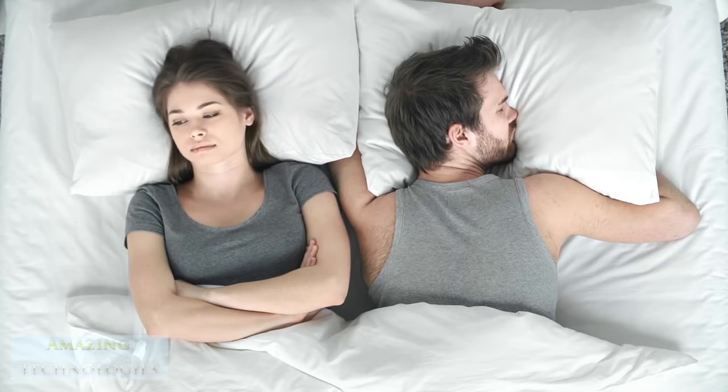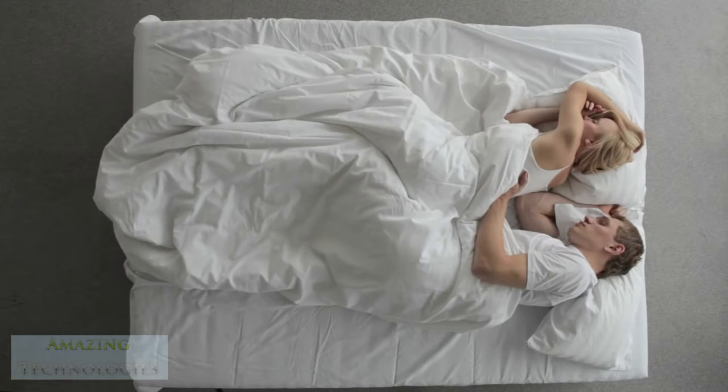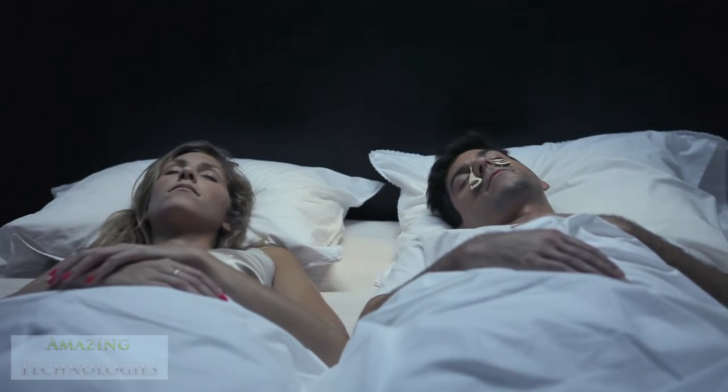Many of us have probably been there — being around or creating a symphony of snoring noises that create frustrating nights for us and our partners. Most snoring products today don't fully solve the problem; they are often intrusive and disrupt sleep quality. So instead of tackling the snoring, we decided to simply find a solution for the noise.